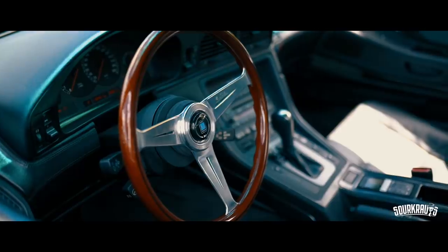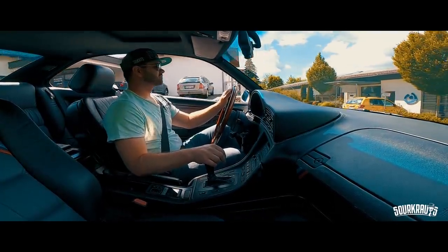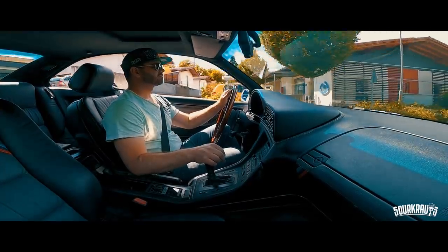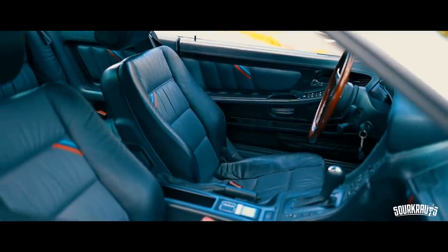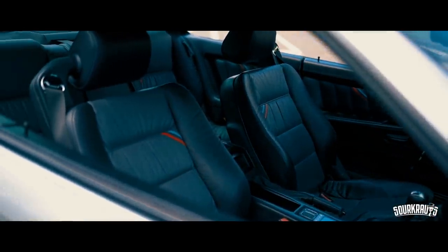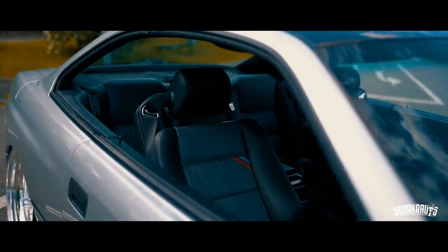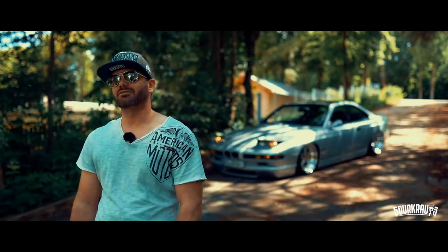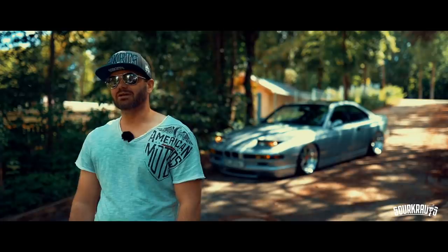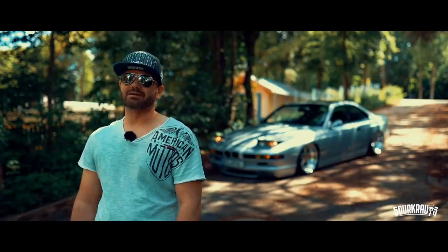I bought it two years ago. I got the 8th one. It was actually in quite good condition, except up on the Hutablage (parcel shelf) where the Alcantara wasn't so nice. That was done by Christoph Smelti, COF — I had it redone with Alcantara.